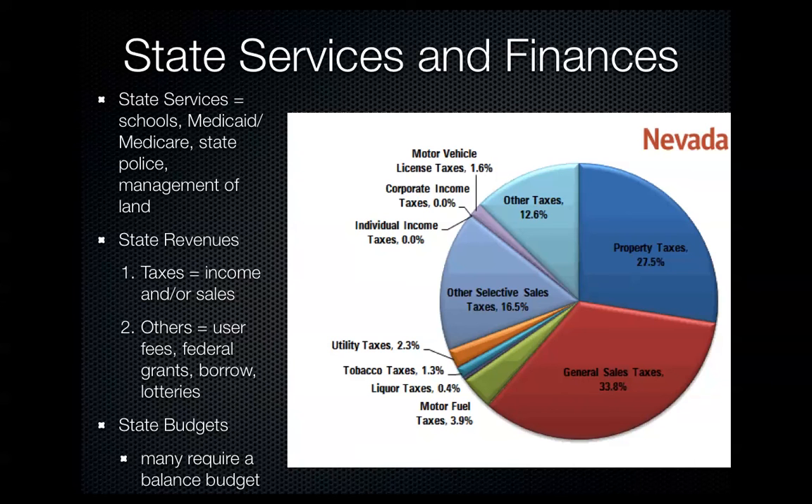State services include funding for schools, Medicaid for low-income individuals, Medicare for the elderly, state police such as the Nevada Highway Patrol, and management of state lands like state parks. States pay for these services mainly through taxes. As shown on the chart, sales tax and property tax are the biggest contributors to state revenue. States can also generate revenue through fees such as highway tolls or tuition at state colleges.